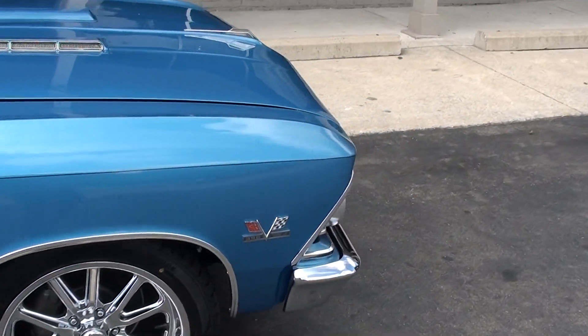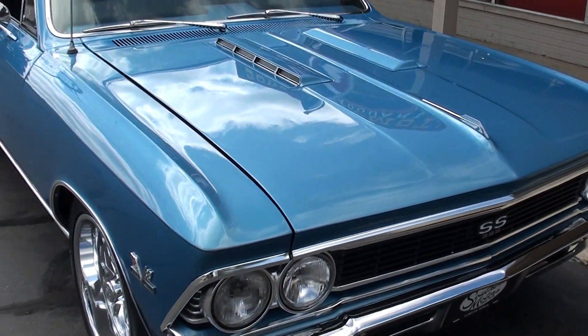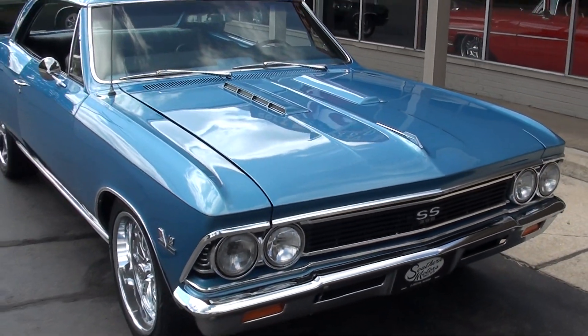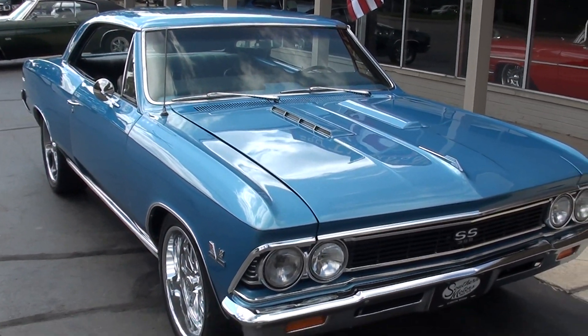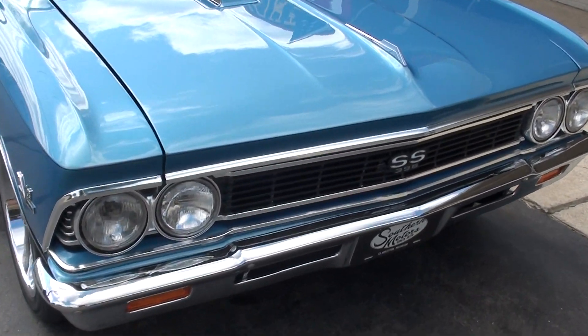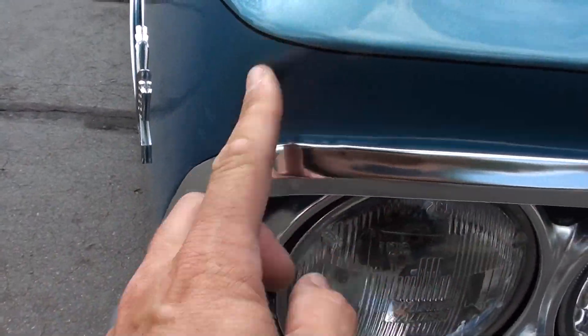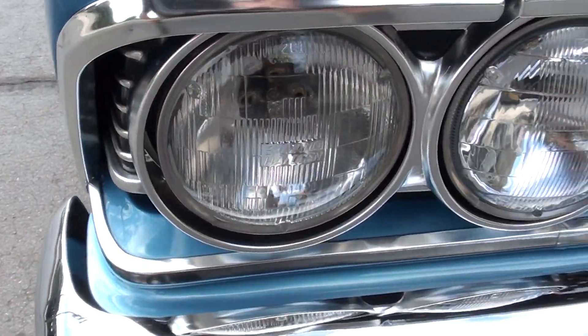Original 138 Super Sport car. Got a running big block in it — fun car to drive. Paint is slick. Chrome and stainless is nice. It is a good-looking car. There are a couple little marks that you can kind of nitpick.